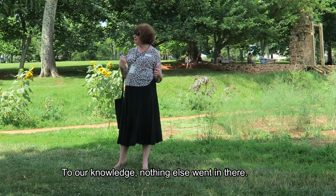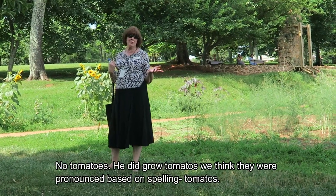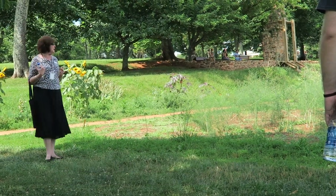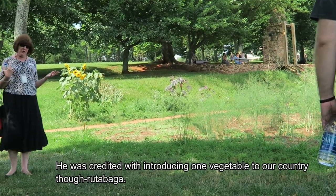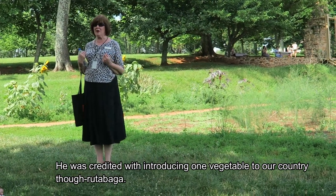For our knowledge, nothing else went in the salad — no tomatoes. Did they grow tomatoes? They think they did, they fell in tomatoes. There was also a pioneer in introducing tomatoes to our country. He's often credited as the one introducing that vegetable here.